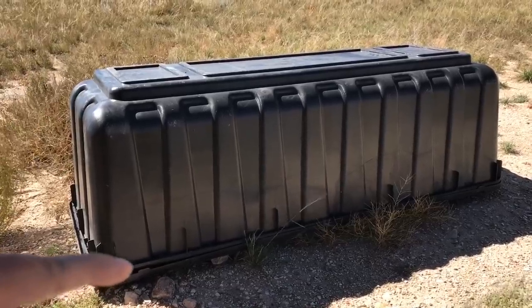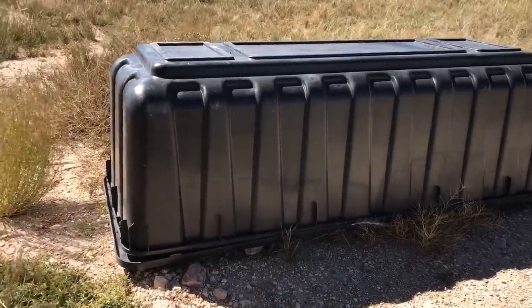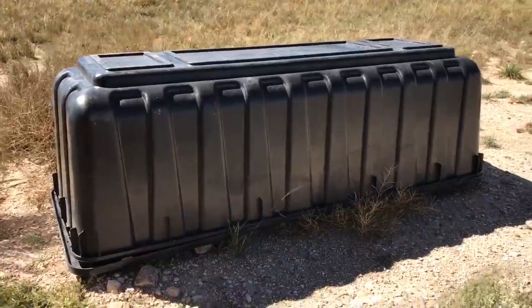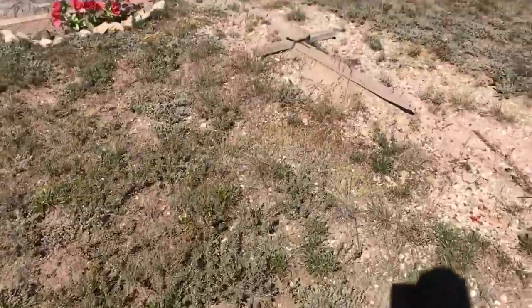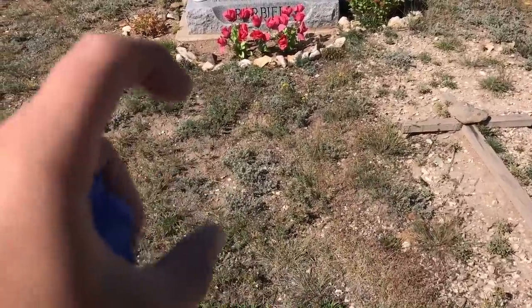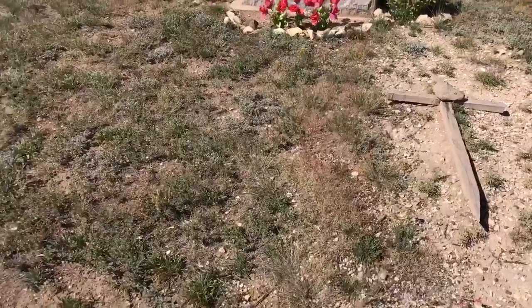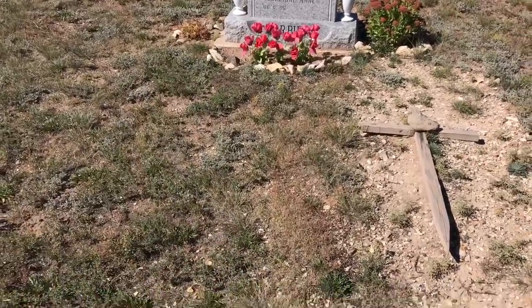The vault keeps the ground from collapsing and keeps the casket from collapsing from the weight of the dirt — even though the dirt's already on it. Not all burials are like that; this is a little bit newer. When you come up to a headstone, sometimes you'll see an impression right in front of it, and that's from the ground collapse — the weight of the ground pushing on the casket and the casket actually collapsing. That's what the vault is designed to prevent.